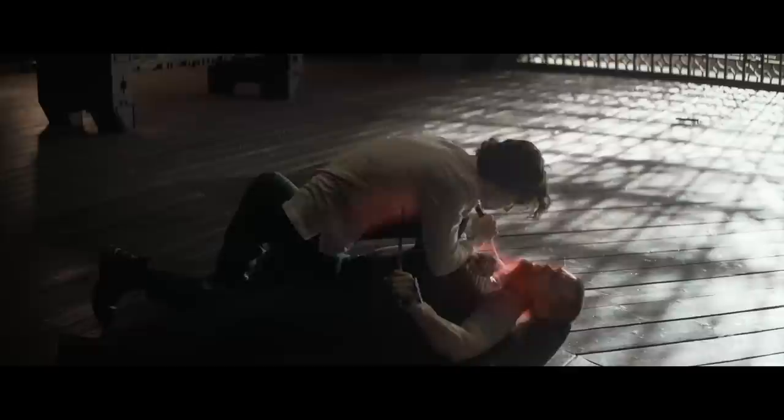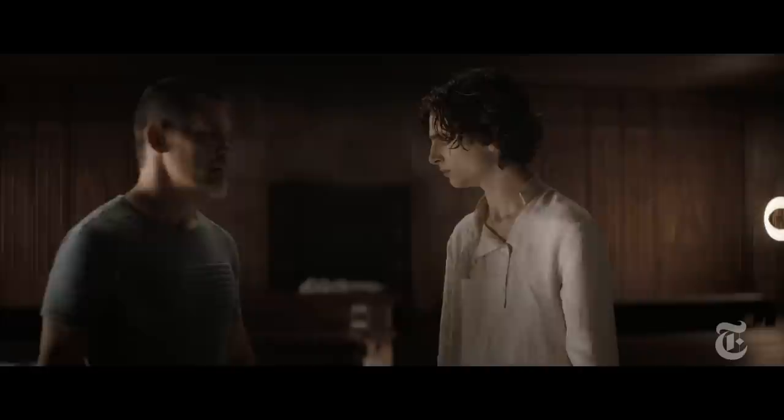Cinematographer Greg Fraser and I shot the fight like we would shoot a dance performance. The goal was to embrace the complexity of the movements with objective camera angles. We tried to make sure that the audience would understand the nature of this new way of fighting.